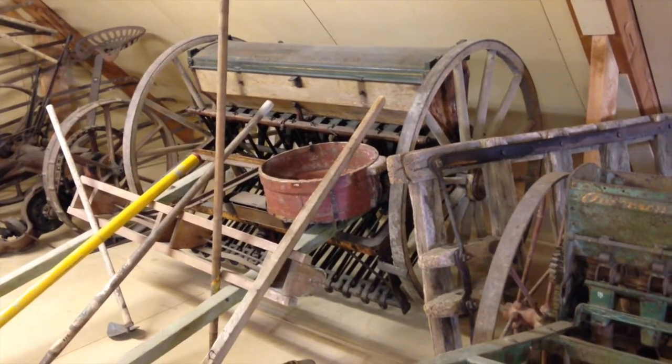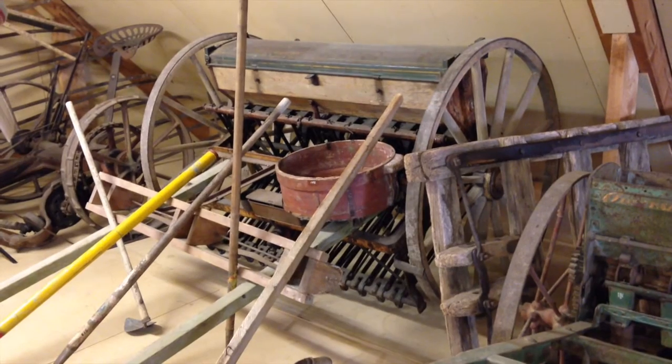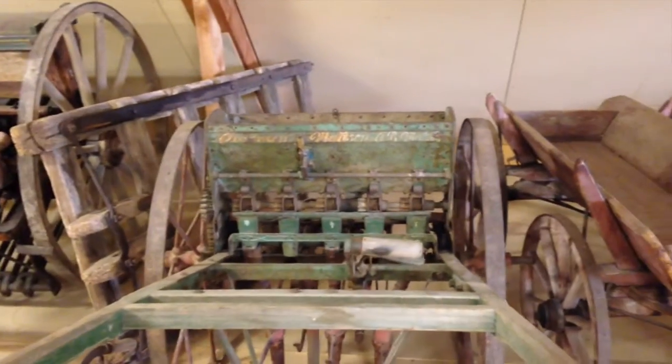This is an early planting machine, pulled by your beast of burden of choice. I would think that by the time you finally got done planting, the season would be over. It's no wonder people starved.